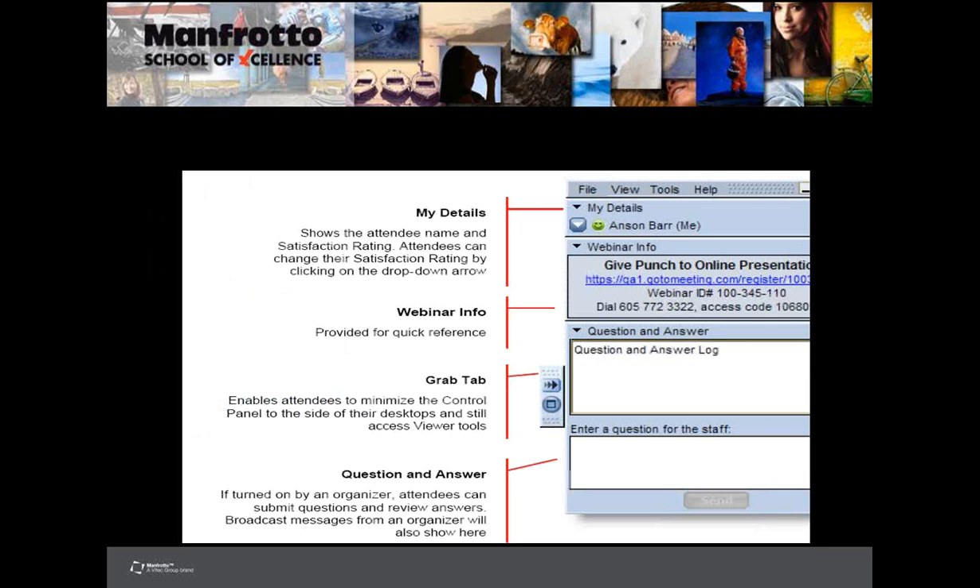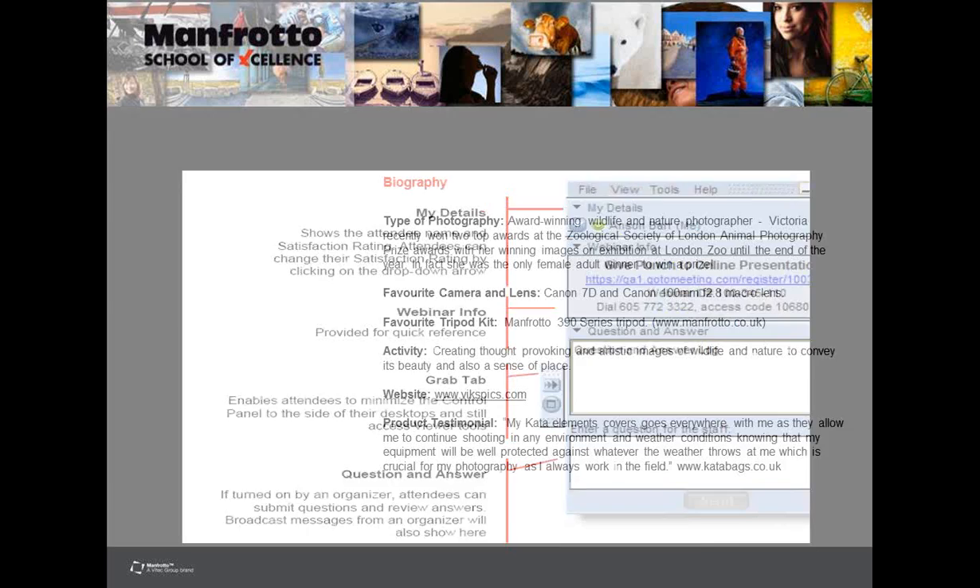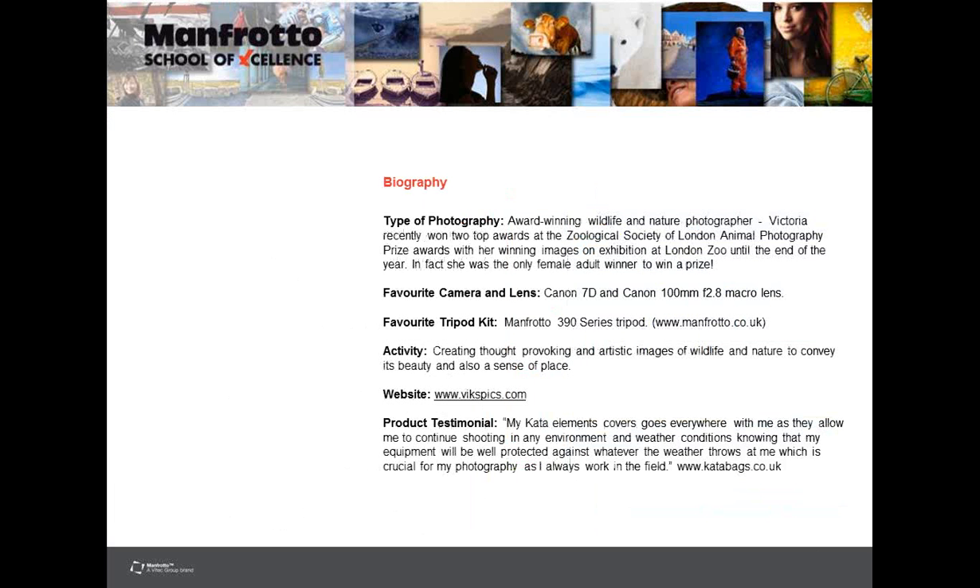Just write your questions to Victoria at the bottom where it says 'enter a question for the staff,' and I'll pick out the best ones and get answers for you. A little bit about Victoria: she's an award-winning wildlife and nature photographer. She recently won two top awards at the Zoological Society of London Animal Photography Prize Awards, and her winning images were on exhibition at London Zoo. She was the only female adult winner to win such a prize.